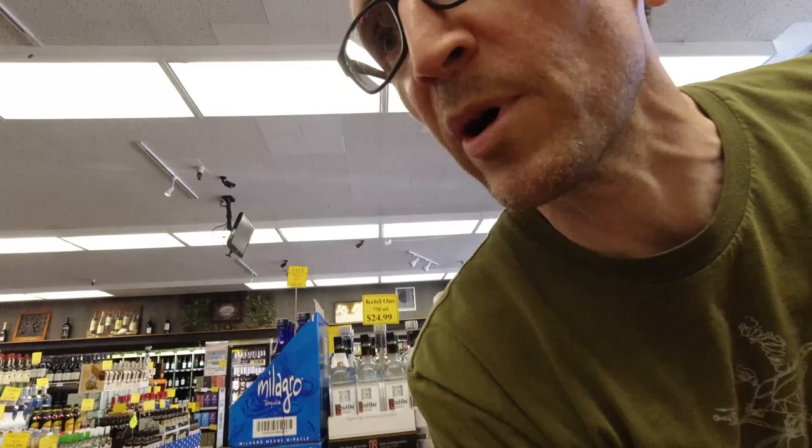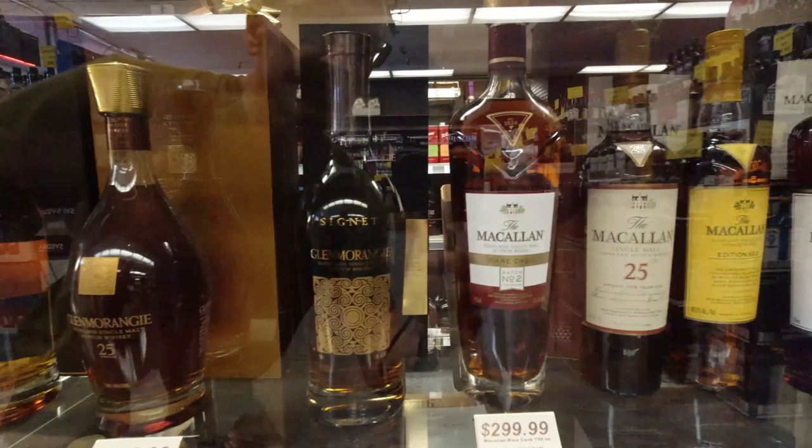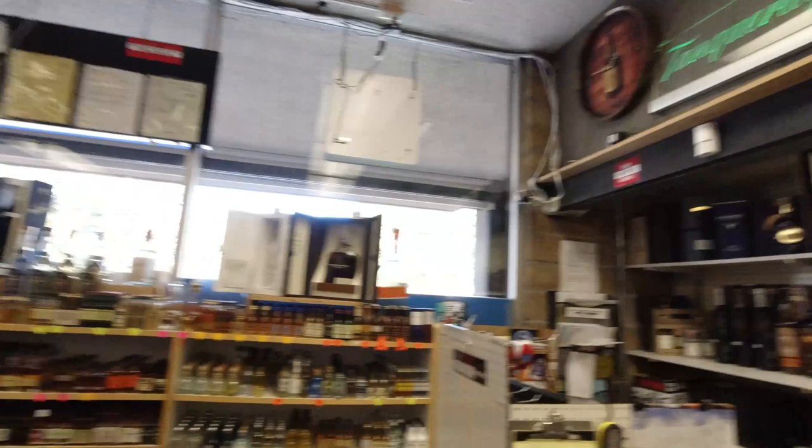One more spot to look at. There you go, that's about it. There's a few more lurking in the back corner here. Whoops — kicking bottles over. I see some Octomores and Compass Box back there. And you can buy a half-size Eagle Rare as well while you're at it. Nice. Anybody want anything? Let me know.